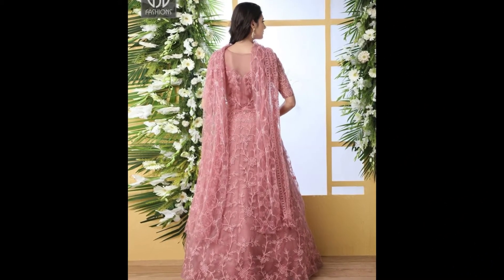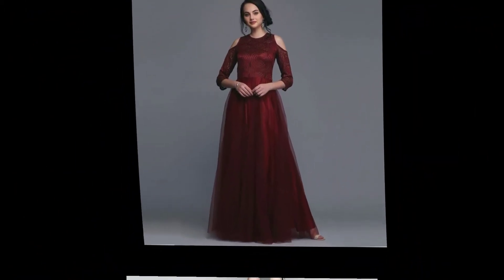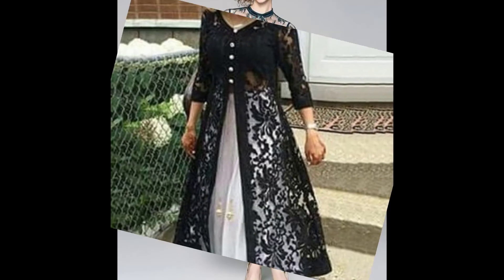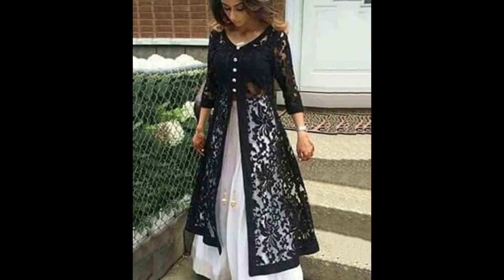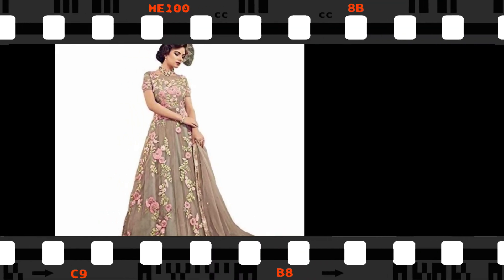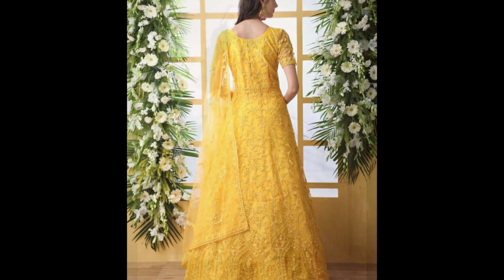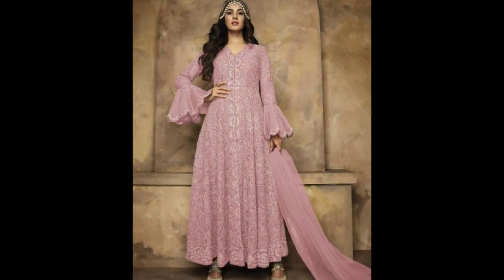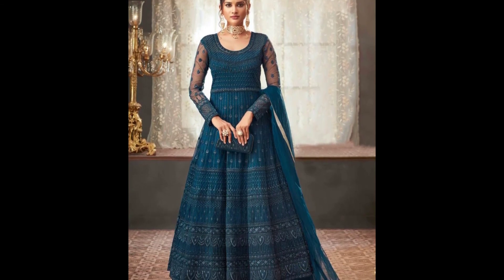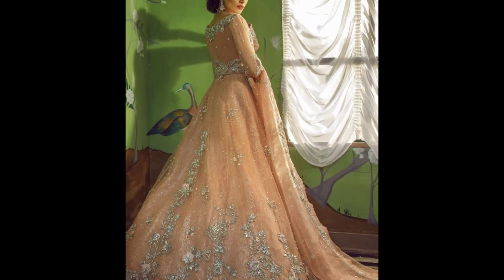I hope you like my video. If you like it, don't forget to like, share, and subscribe to our channel. Watch the video till the end as you will get a very trendy stitching sense. Thanks for watching — Allah Hafiz!